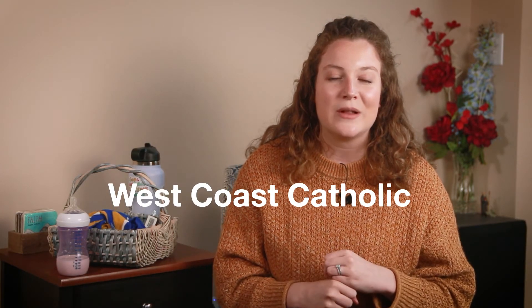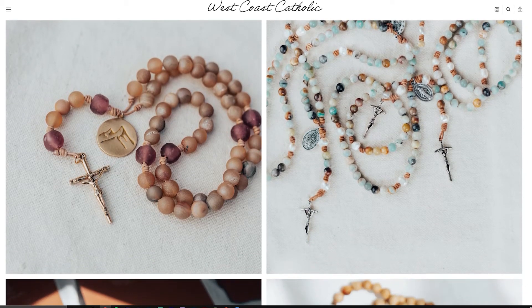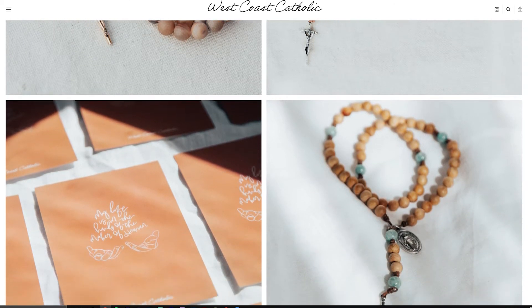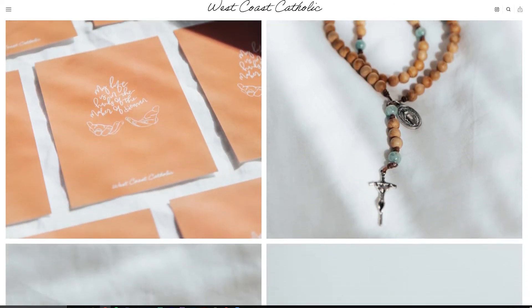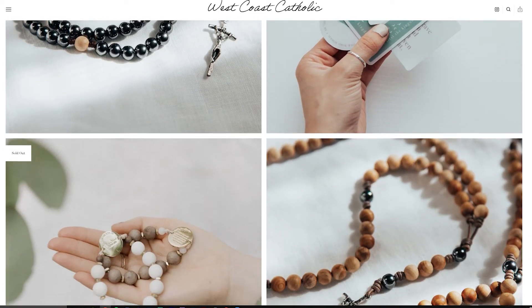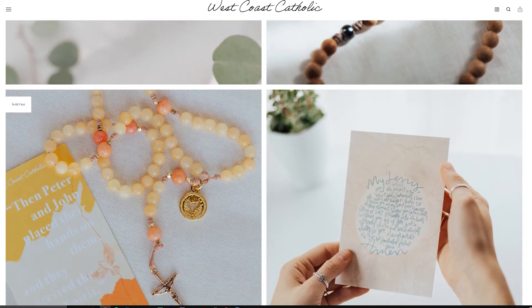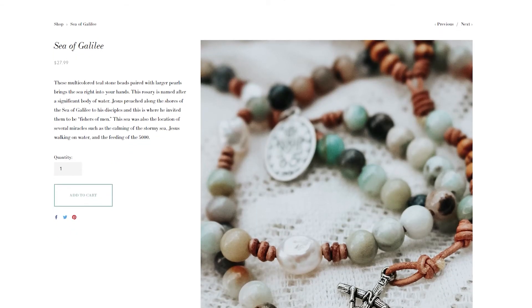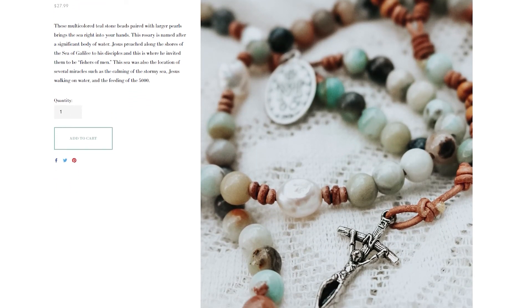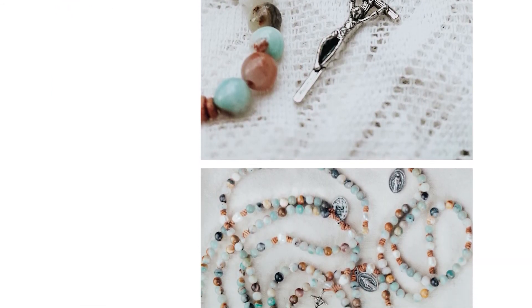The next small business I want to talk about is West Coast Catholic. This is a really, really beautiful company. They're very focused on the rosary and they make these stunning gemstone rosaries. I had a friend tell me about them — I hadn't heard of them before, but now I don't know how I didn't know about them. There's one named the Sea of Galilee, and the gemstones used in this rosary are just gorgeous. So if you're looking for a new rosary or you have a friend coming into the church, definitely go check out West Coast Catholic rosaries.